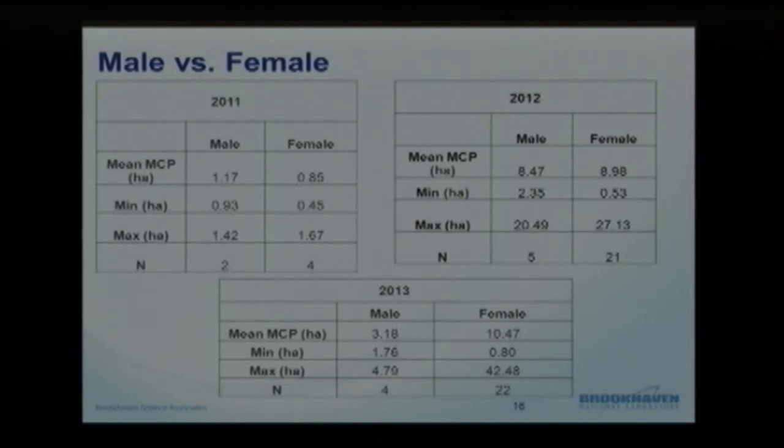We wanted to look at male versus female to see if there's a difference in how much land they need. In 2011, there was very little difference — it was two males versus four females with not much variation. In 2012, we were greatly skewed to the female side with only five males and 21 females. Their averages were about the same — both around 8 to 8.5 to 9 hectares — and their ranges weren't too far apart either, from about 0.5 to 20 to 27 hectares.